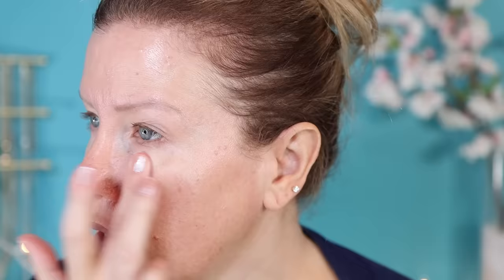After SPF, I like to apply a hydrating lip treatment. And then if necessary, I do use a separate primer. I personally have very large pores, so I'm using the ELF Poreless Putty Primer through my T-zone, where my pores are the largest. Primers are not always 100% necessary, and most pro makeup artists will tell you that proper skin prep is usually enough. I have extremely oily eyelids, so I'm now applying a separate eyeshadow primer to my lids as well.